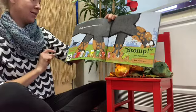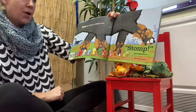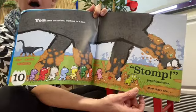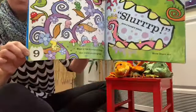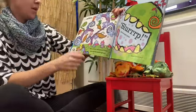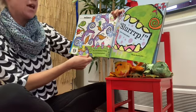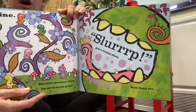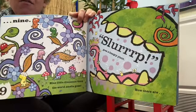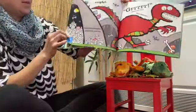Ten little dinosaurs walking in a line. Stomp goes Diplodocus — and now there are only ten dinosaurs. Ten little dinosaurs think the world smells great. Look, goes a hungry plant. Ten little dinosaurs — and now there is only eight.